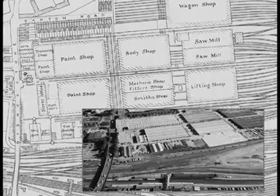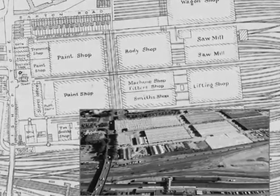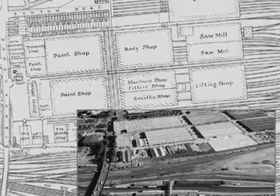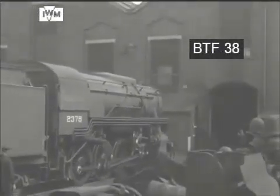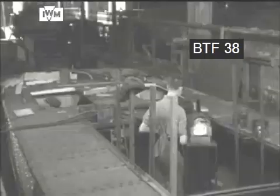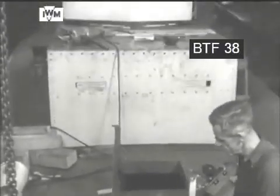The railway town of Eastleigh in Hampshire is forever associated with the construction and maintenance of locomotives and rolling stock, including the Bolero Locos from the United States. But like most of the railway works around the country, they diversified and were heavily involved in the war effort — for example, in 1938, producing parts to convert Blenheim bombers so that they could be used as fighters.